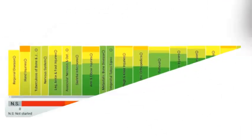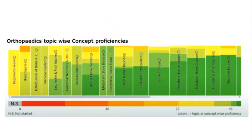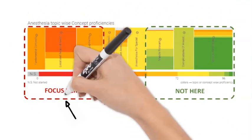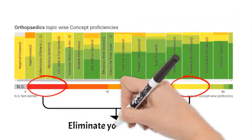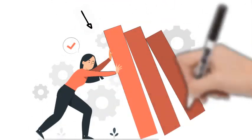Once you've identified your weaker subjects or topics, it's time to strengthen them. Utilize the PrepDNA feature to focus specifically on these areas. You can choose the topics marked in red and yellow and start working on them right away. This targeted practice will help you build confidence in your challenging areas.